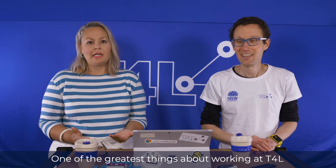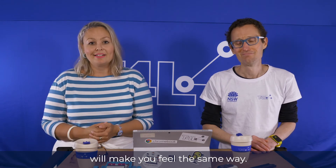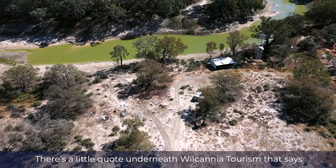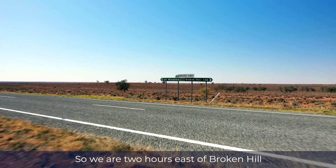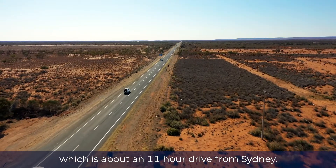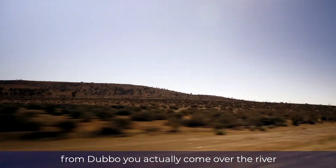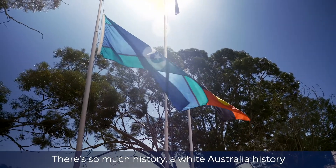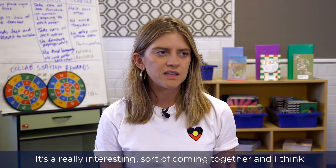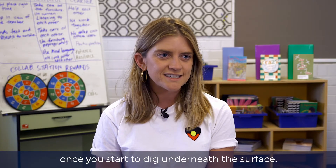One of the greatest things about working at T4L is meeting inspirational people, going to incredible schools, and pushing ourselves outside our comfort zone. This next story with Sarah Connolly will make you feel the same way. There's a little quote underneath Volcania Tourism that says we are the middle of nowhere but the centre of everything. My name's Sarah, I'm the Acting Primary Deputy Principal of Volcania Central School. We are two hours east of Broken Hill, which is about an 11-hour drive from Sydney. It's a really fascinating place once you start to dig underneath the surface.